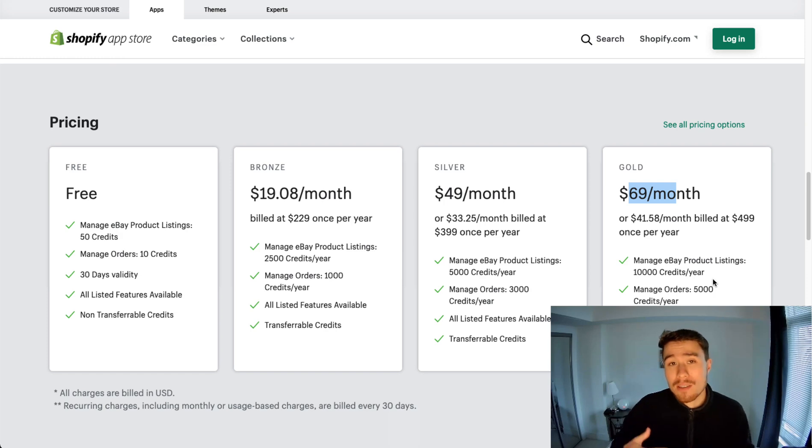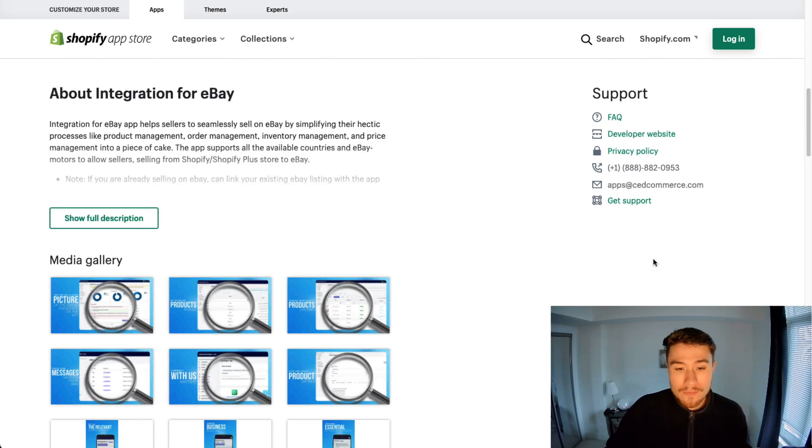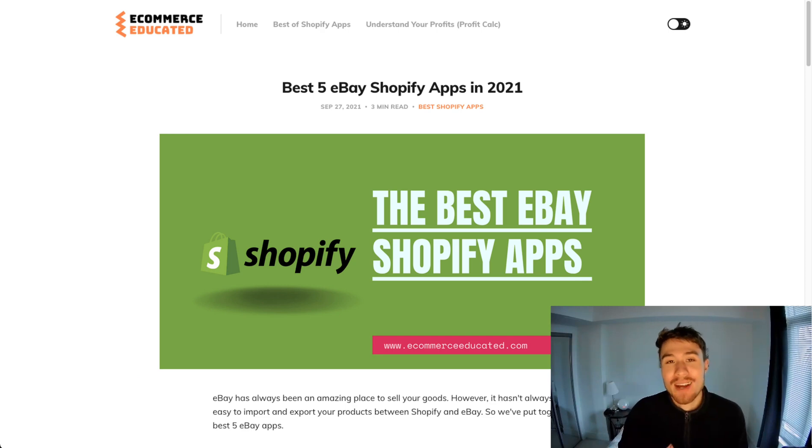The pricing tiers depend on the number of credits you need — meaning how many listings you want to put on eBay and the number of orders you want to manage. If you liked this video, I'd love you to smash that like button below. If you have any questions, leave a comment. If you haven't yet, please subscribe. Thank you for watching.